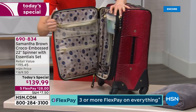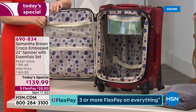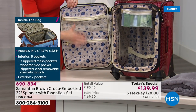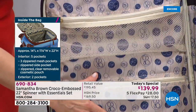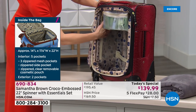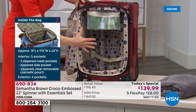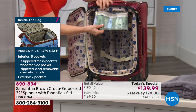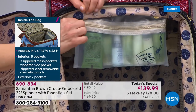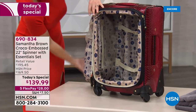Inside the bag there's great organization. You have a mesh pocket up top, a privacy pocket — perfect for undergarments if TSA opens your bag. There are two mesh pockets on either side plus luggage straps, which help keep things in place so you can pack more. Every bag also comes with a clear plastic zipper-top pouch — the type TSA likes to see your liquids in — which snaps out easily or stays inside for extra organization.